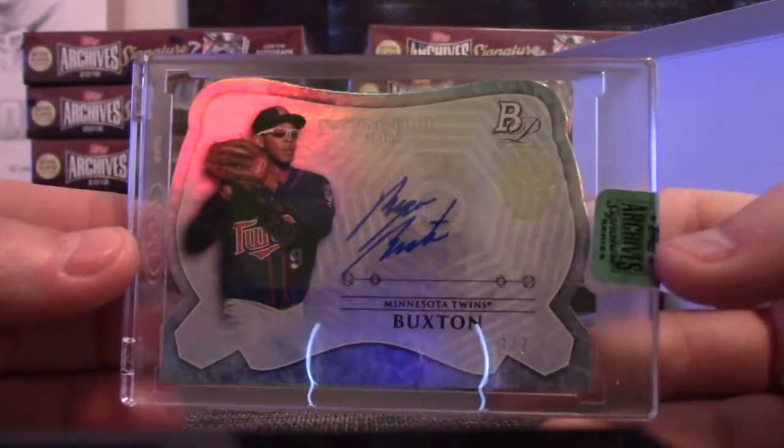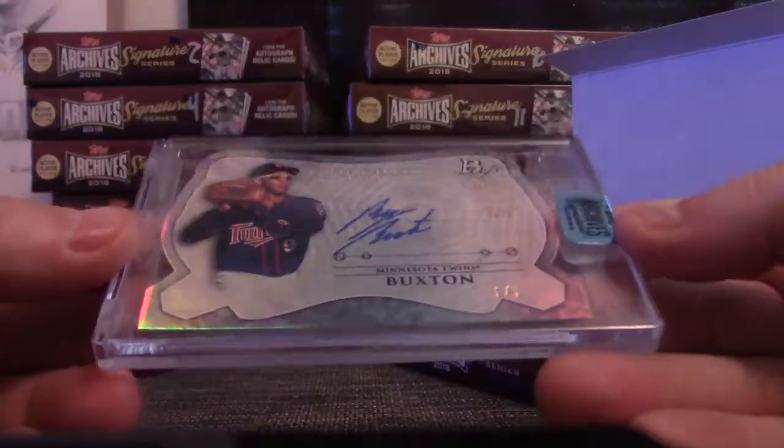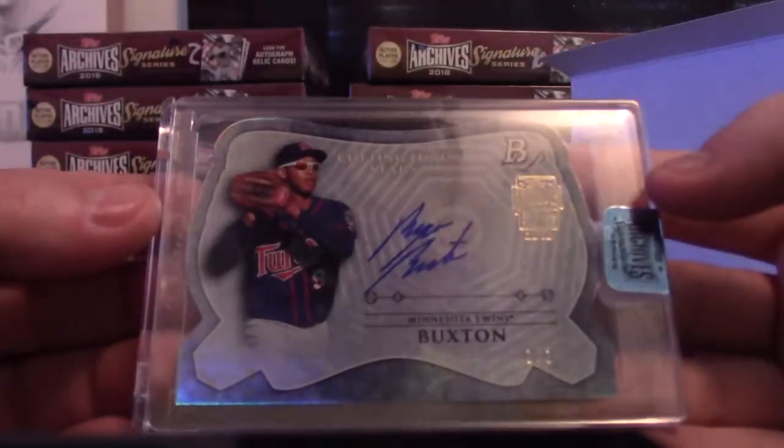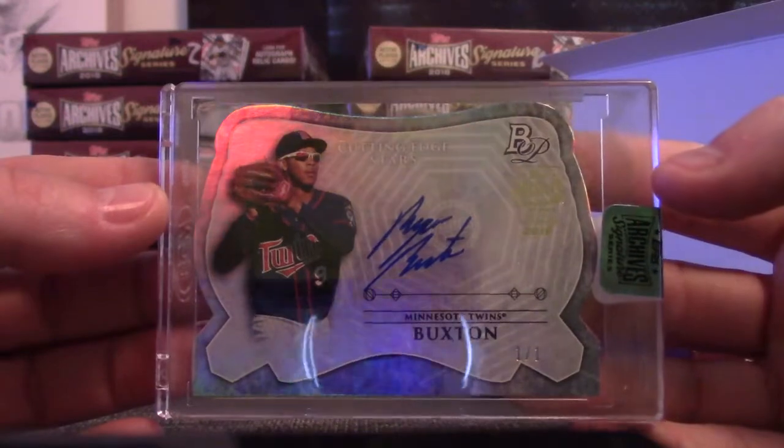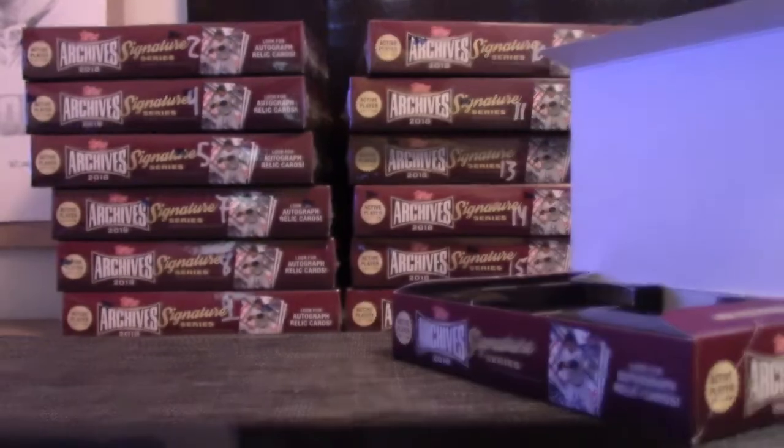This is Bowman Platinum Byron Buxton, one-of-one on-card autograph — pretty cool. That is from 2014, die-cut Bowman Platinum Byron Buxton, one of one. Pretty cool, Derek. Nice card, man. Thanks buddy.